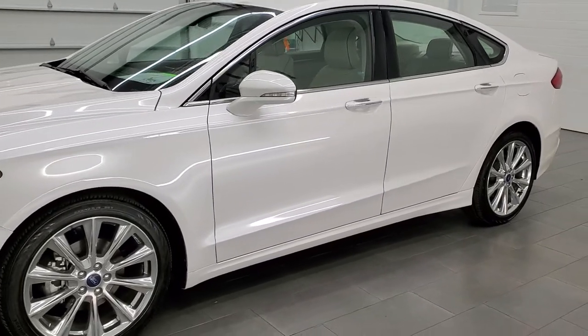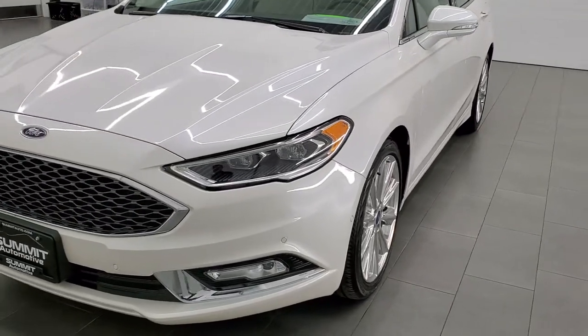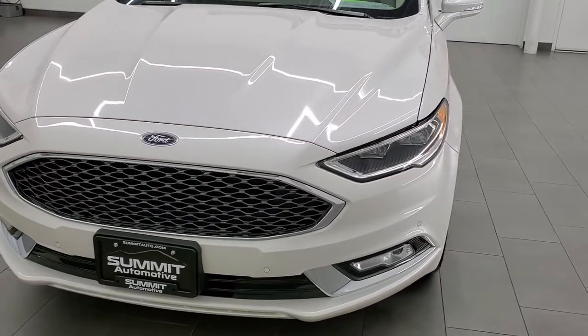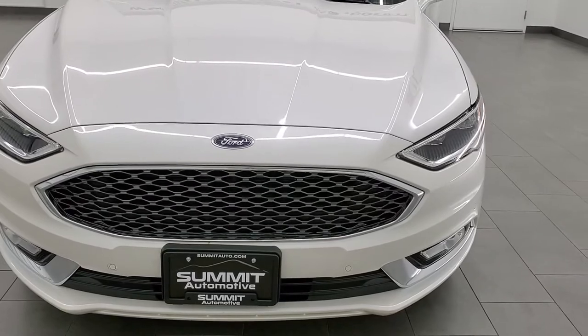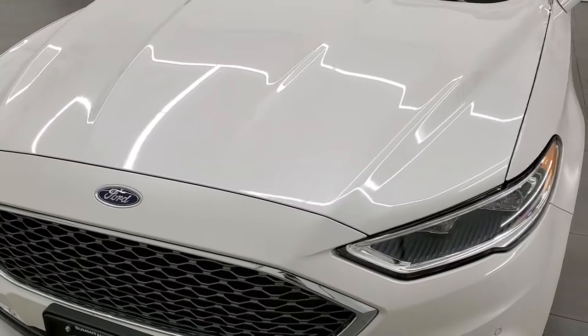This car has been fully safetied and inspected by our service shop, has a fresh oil and filter change, all the fluids have been checked and topped off. This thing is exceptionally clean all the way around, inside and out, and is 100% ready to go.